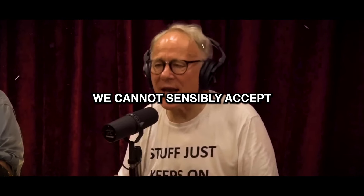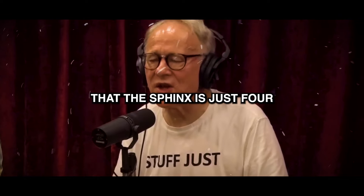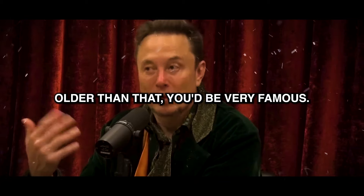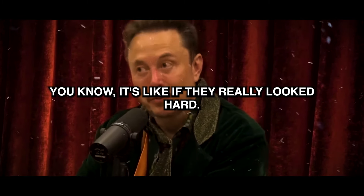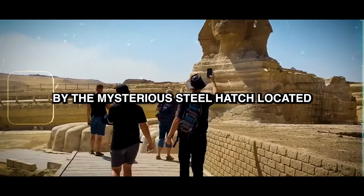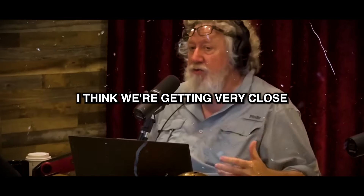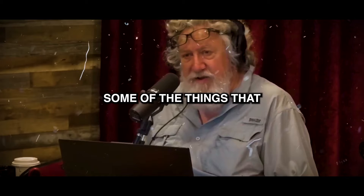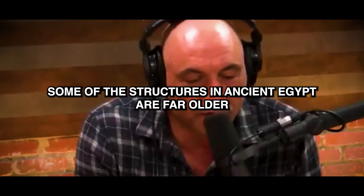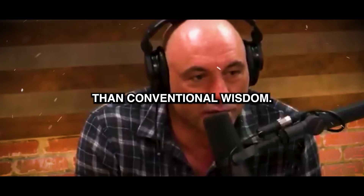We cannot sensibly accept the insistence of Egyptologists that the Sphinx is just four and a half thousand years old. If you were to discover something older than that, you'd be very famous. Egyptologists have long been puzzled by the mysterious steel hatch located beneath Egypt's iconic Great Sphinx. Some of the structures in ancient Egypt are far older than conventional wisdom.